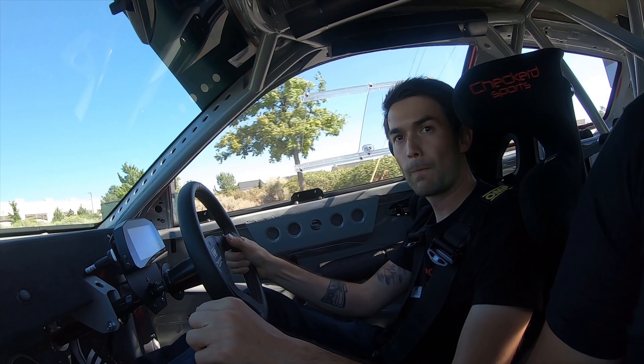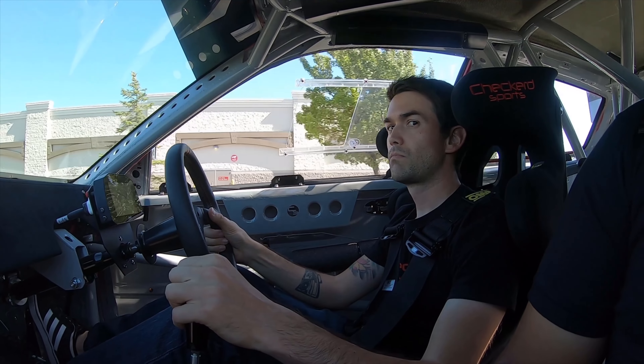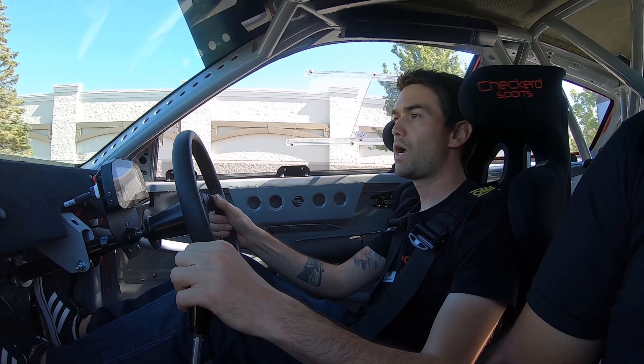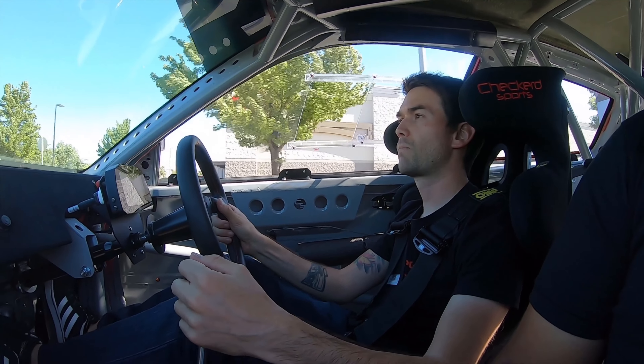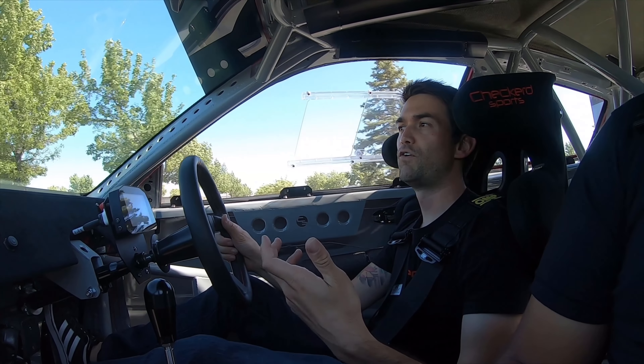Do you like the power you're pushing? Are you good with the power, or are you thinking of doing more down the line? I'm good for now. I don't think I'm good enough of a driver to use the full power on a track.